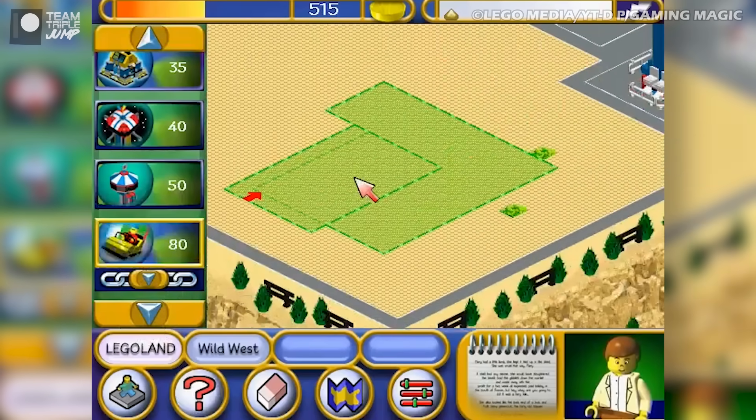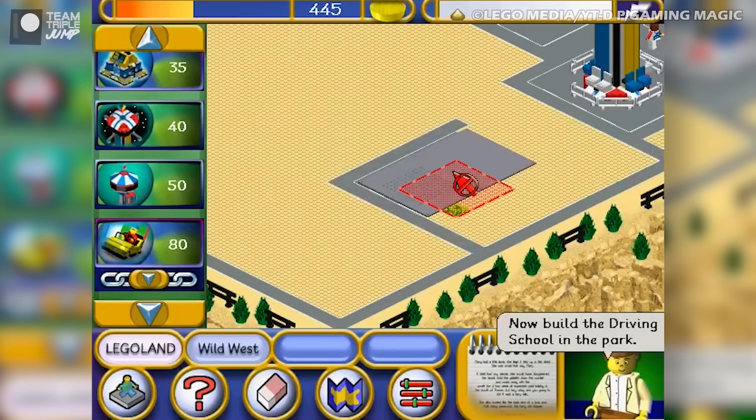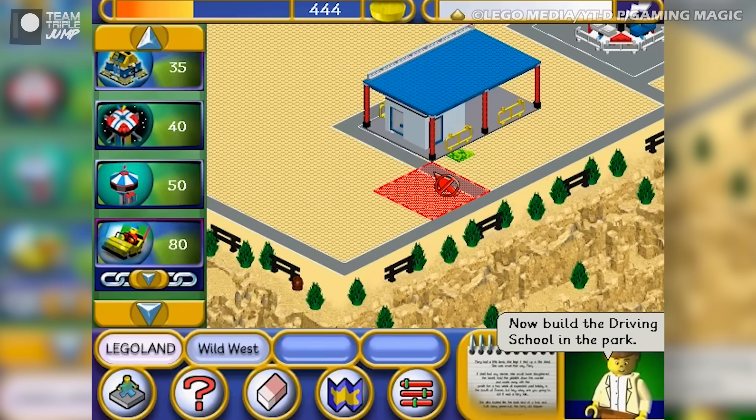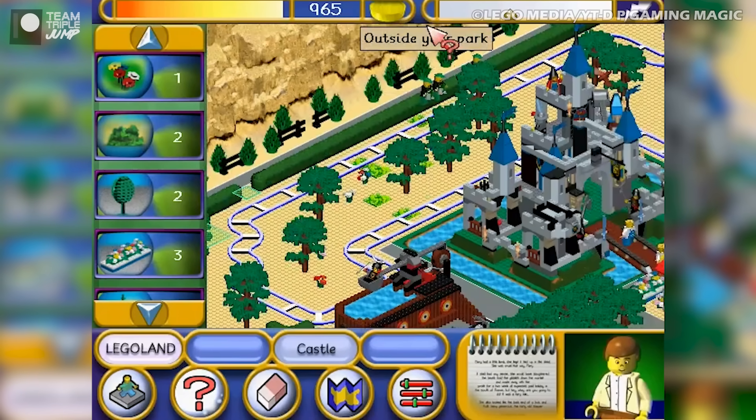Though it's likely a bit simplistic to appeal to those who have experienced and become familiar with some of the more complex management sims available now, it's Lego. And everyone loves Lego.